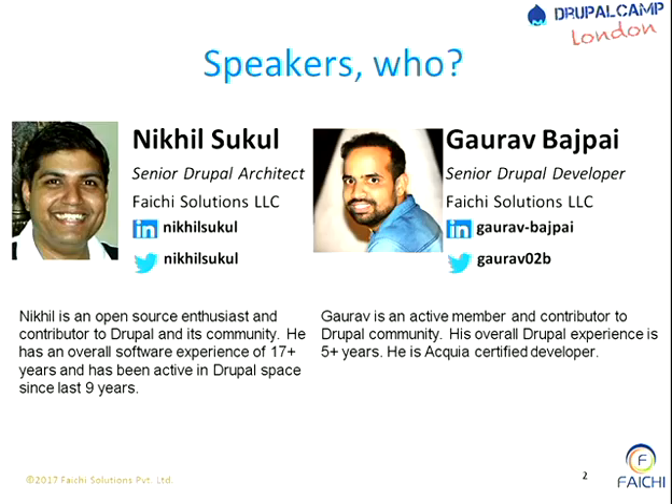I have overall experience of 17 years plus, and I am working in the Drupal domain for the last 9 years or so. I have with me Senior Drupal Developer Gaurav. Hi everyone, my name is Gaurav Ashpey, I am a Senior Developer at Pansy Solutions. I am working with Drupal for more than 5 years, so here we go.